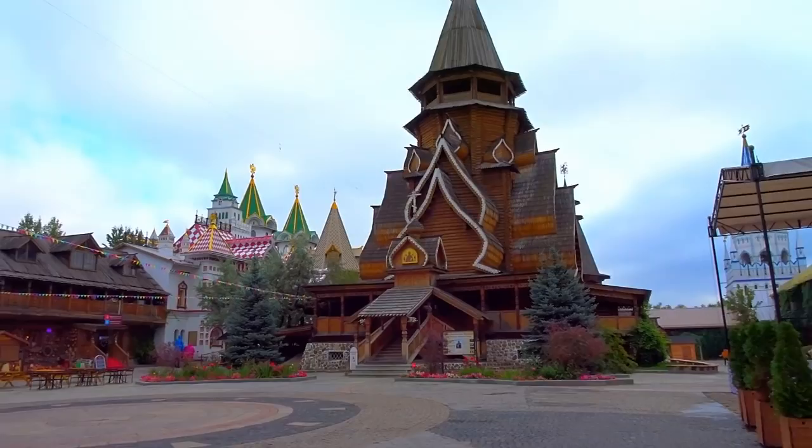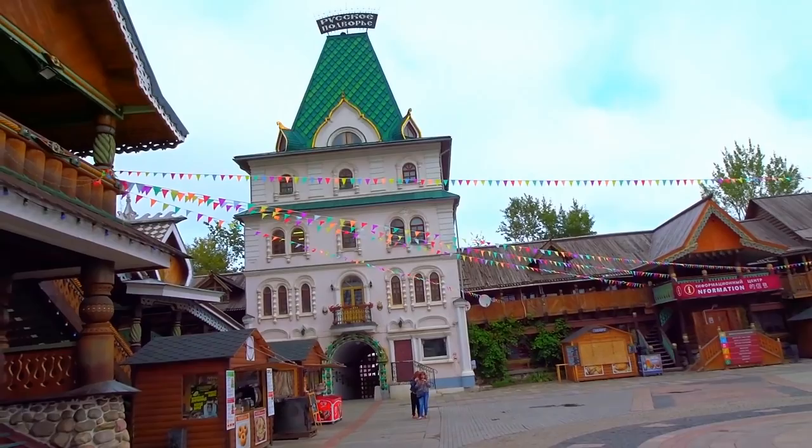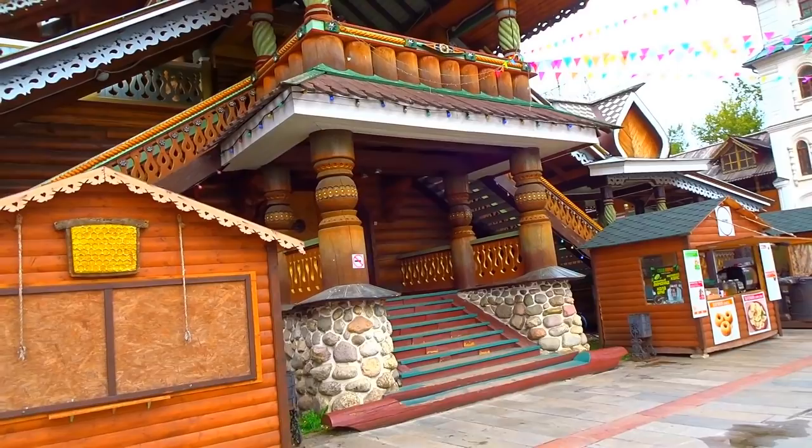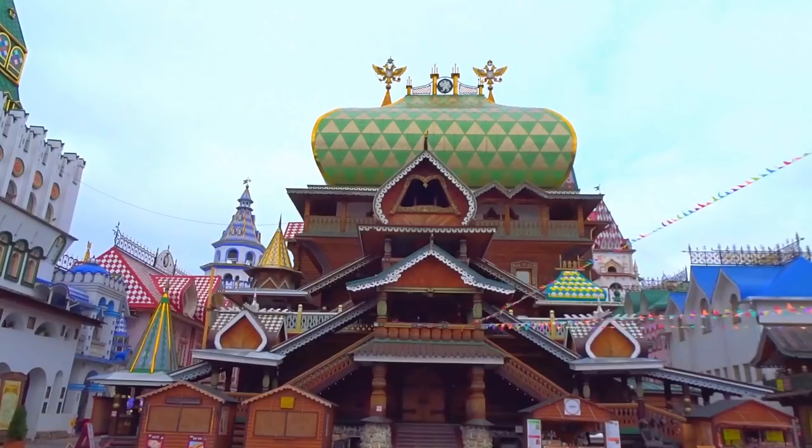You can see all the other things too — wooden balconies and more towers. This would be the main entrance. Let's have a little bit closer look and then I'll walk a little bit further.